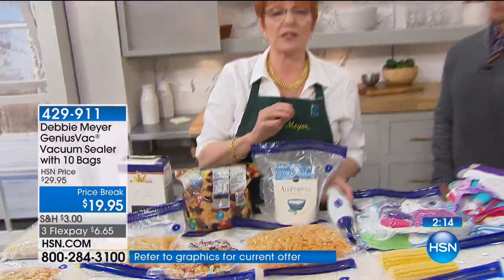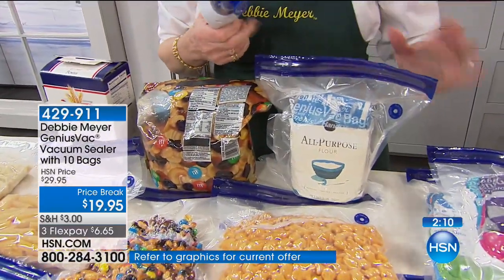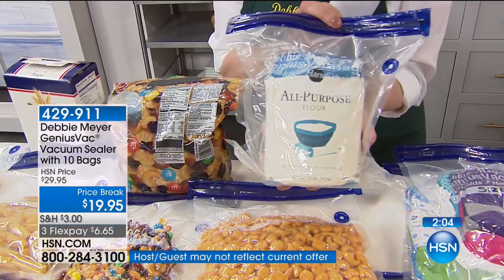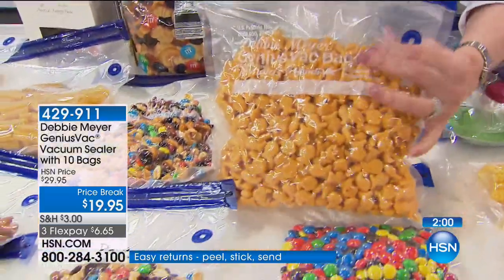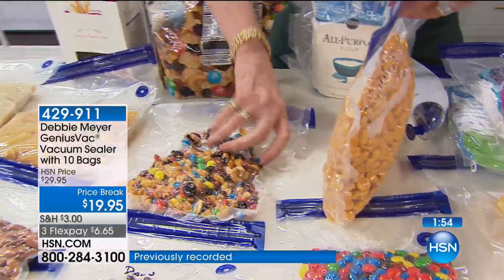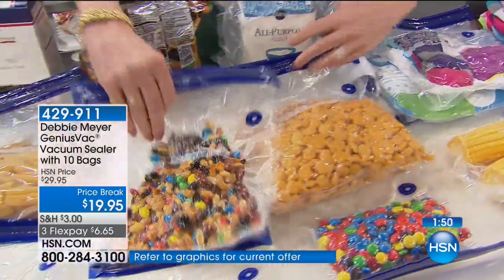It's worked for so many of us here at HSN and it'll work for you too. Millions of my Genius bags are in use — hundreds of millions of my bags have been used. Look at what I do with my flour: I put the whole bag into one of my Genius Vac bags and vacuum seal it. That goes in the pantry. Instead of that big box that little cheesy snacks come in, look how narrow that is.